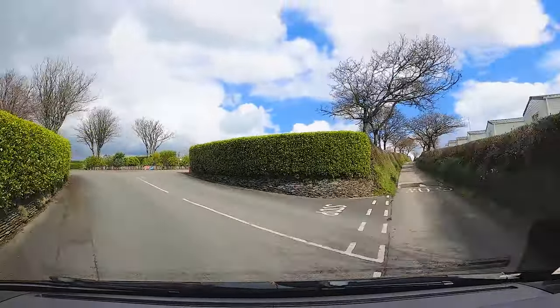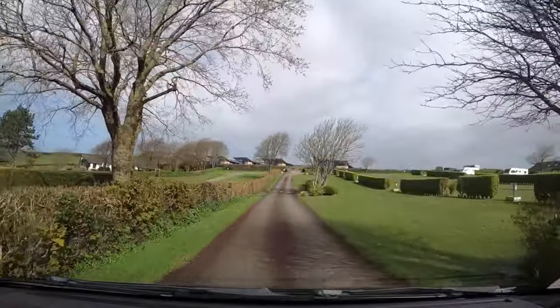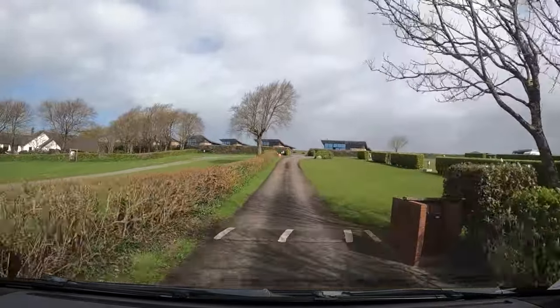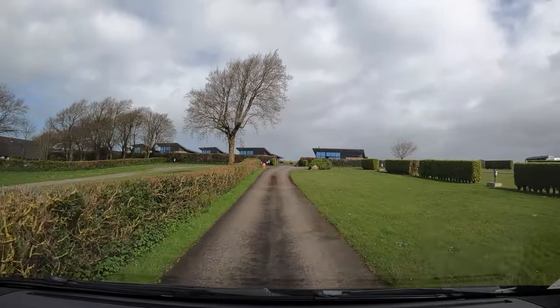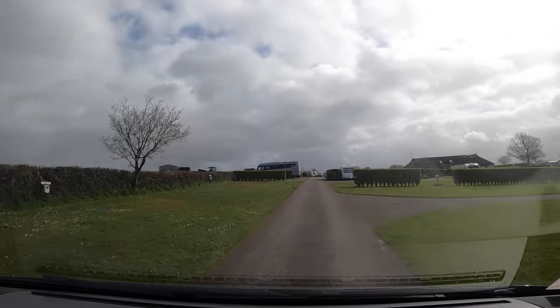Now let's take a site tour. The site is quite large so we are going to take it in the camper van, starting from the reception area. This is the side of the park we were on, although very exposed to the elements — we had to deal with 40 mile an hour winds on our last night here.